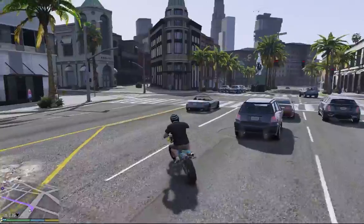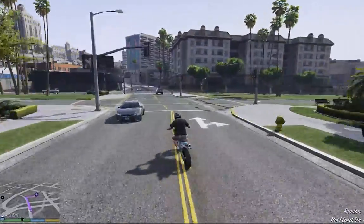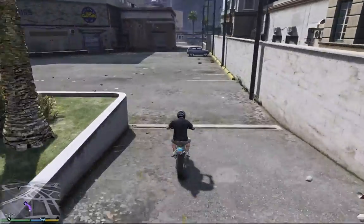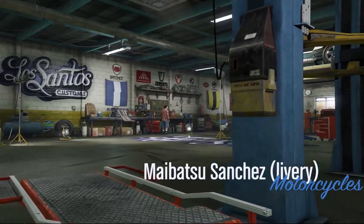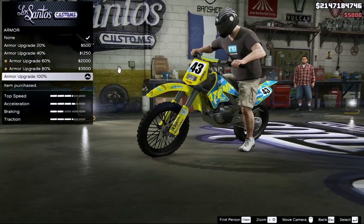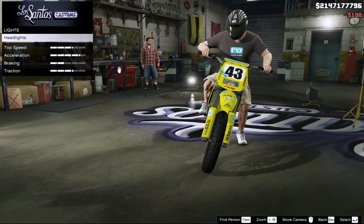Safety first. I am using Script Hook trainer, so I am invincible. And I turned off the police. So now we are going to upgrade this motorcycle and we will see after that how it performs, especially on the mountains.